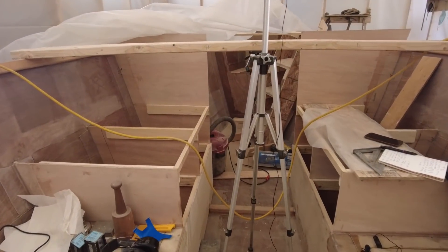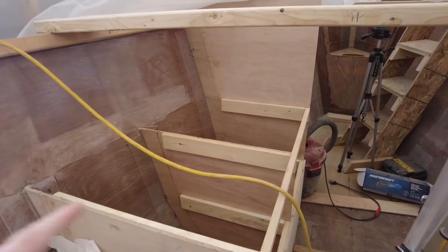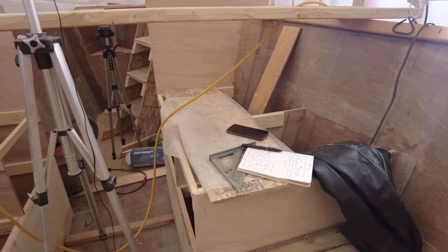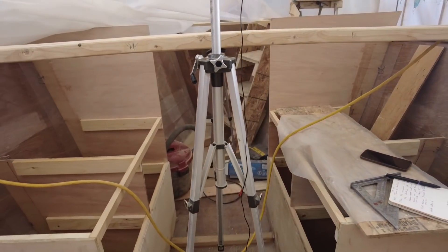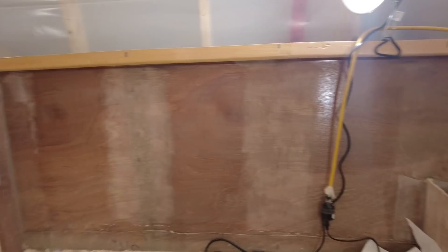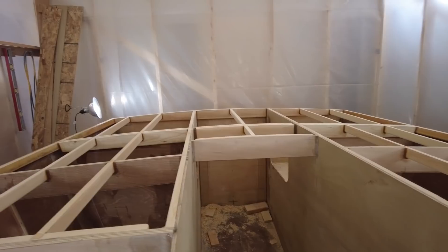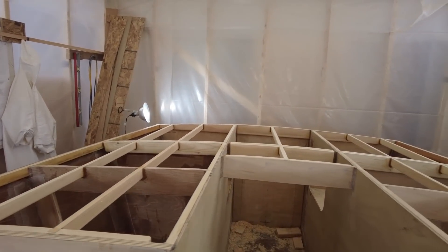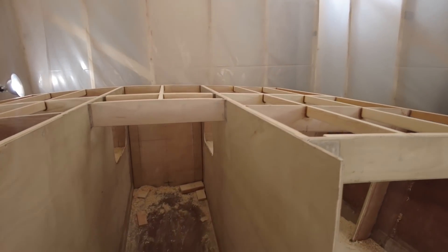Starting up here on the port side, this is where the galley will be. Nothing has really happened from that bulkhead forward since the last video. But a lot of stuff has happened after those two bulkheads. The thing that really stands out is probably the deck beams — they're all in, they're faired, everything looks pretty good, and we're very close to decking over.